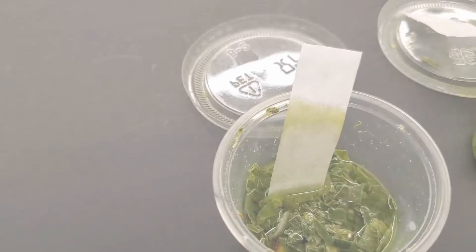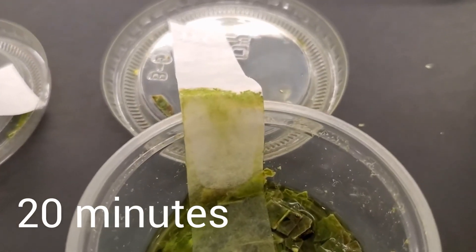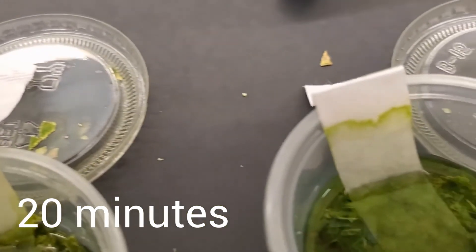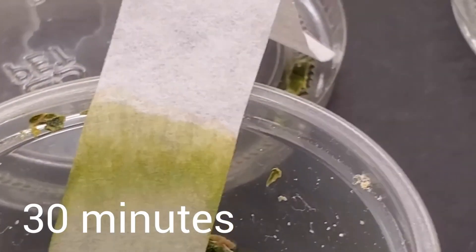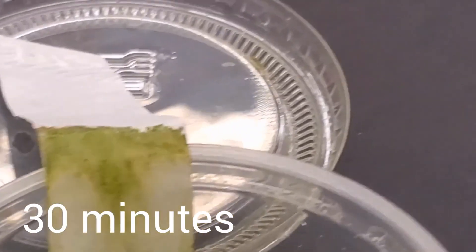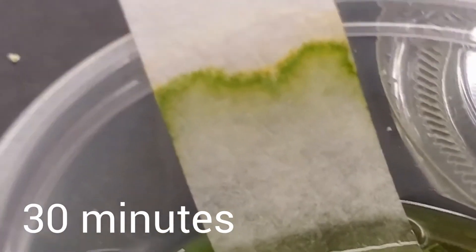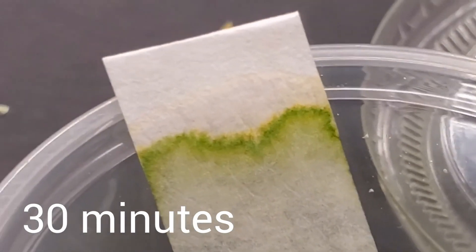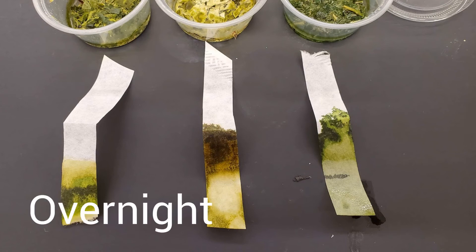You will see the chromatography happening here at 10 minutes. And this is at 30 minutes. You can see a little bit of the red in that strip and definitely see the yellow on top of the green chlorophyll. If your leaf has more color to it, then you'll probably see more of a difference between them. This is after one day of them sitting.